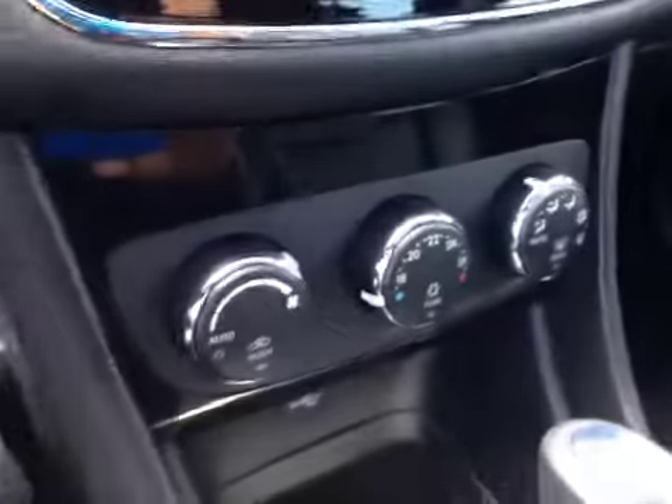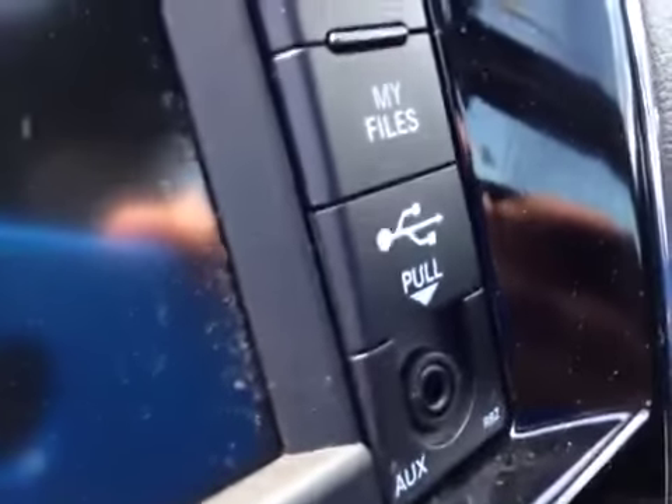It's got automatic transmission, air conditioning, USB and auxiliary inputs for your iPod or iPhone. It's got a beautiful sunroof, as you can see up here. It's got a beautiful black interior.